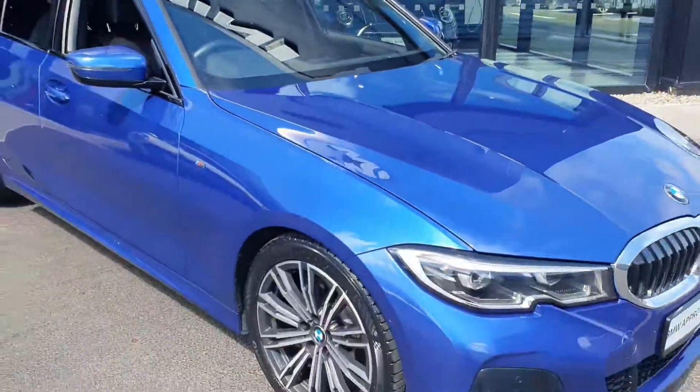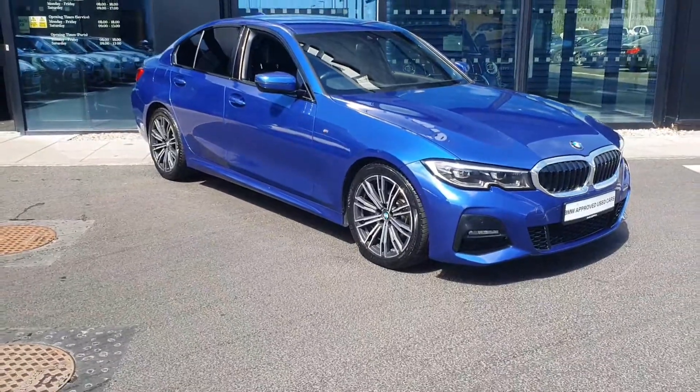If you'd like to take this car for a test drive or if you have any queries, don't hesitate to contact us at Joe Duffy BMW at Charlestown.